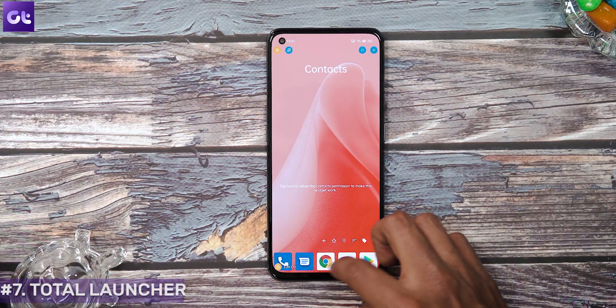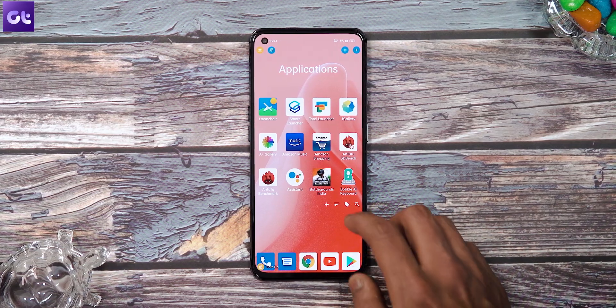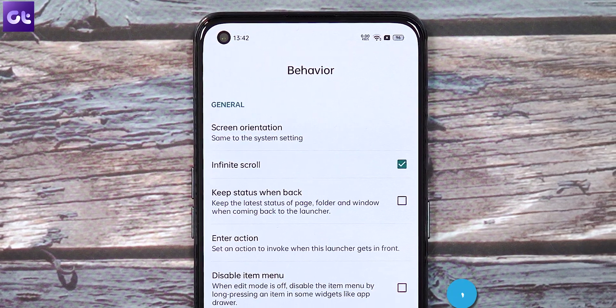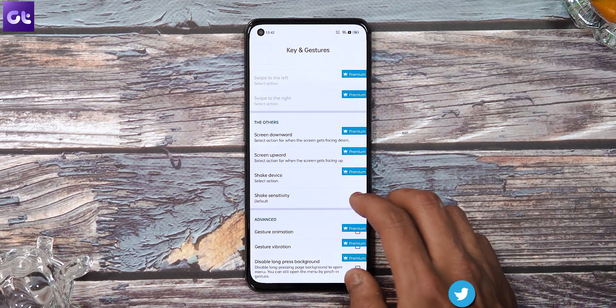Next up is Total Launcher, which is not just one of the most customizable launchers — it's the most customizable launcher out there, which also means there's a massive learning curve. But once you get the hang of it, nothing comes close. Total Launcher is more like a platform that lets you make the launcher work in any way you want. You start with a standard dial, a contacts page, and an app drawer, but dig deeper into the settings and you can change pretty much everything. There are plenty of guides on how to set up your home screen using Total Launcher, and I'd suggest checking some before going all in — because this is a big rabbit hole.